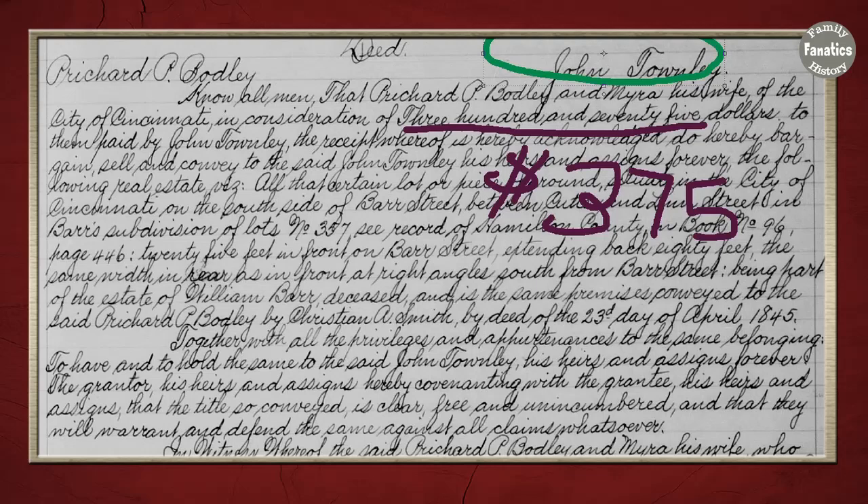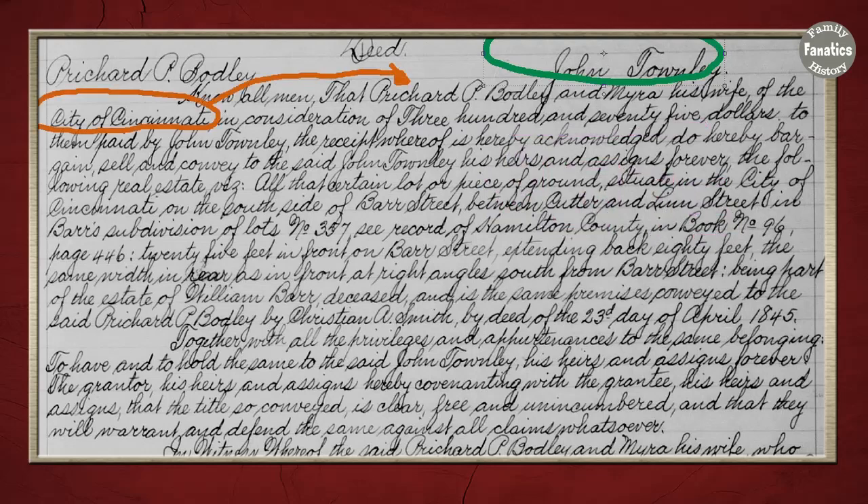The other thing I gathered from this document is that the purchase price was about $375. The document does say that Richard and Myra Bodily — the people John is buying this property from — are from Cincinnati, but they don't say where John is from. By now he's from Cincinnati too, so that connection is not recorded.